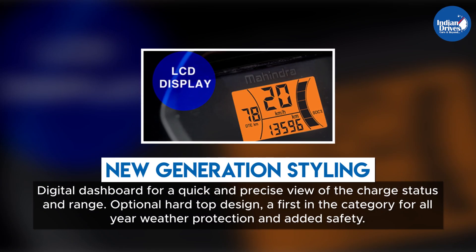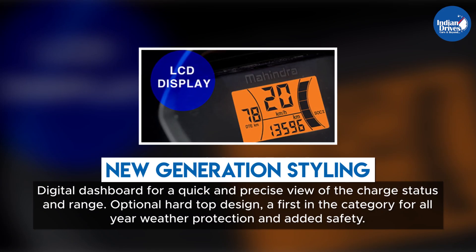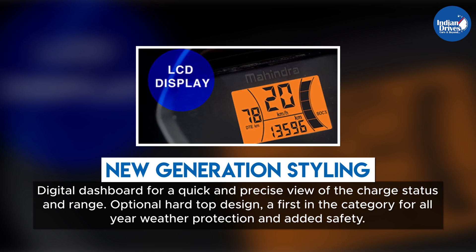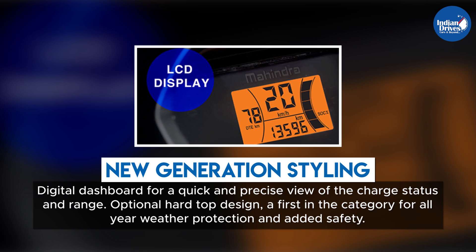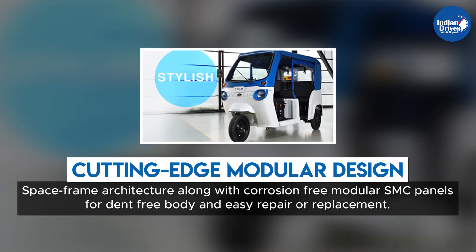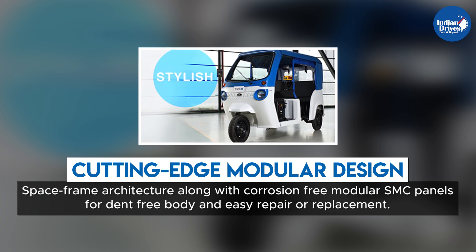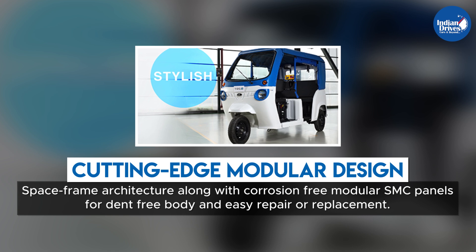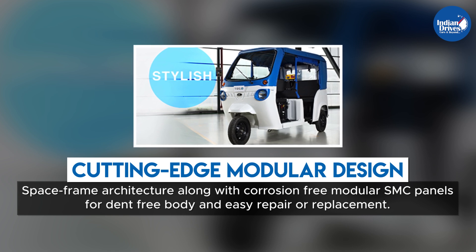TRIO features new-generation styling with a digital dashboard for a quick and precise view of charge status and range. An optional hardtop design — a first in the category — provides all-weather protection and added safety, complemented by a cutting-edge modular design with space frame architecture and corrosion-free SMC panels for dent-free body and easy repair or replacement.